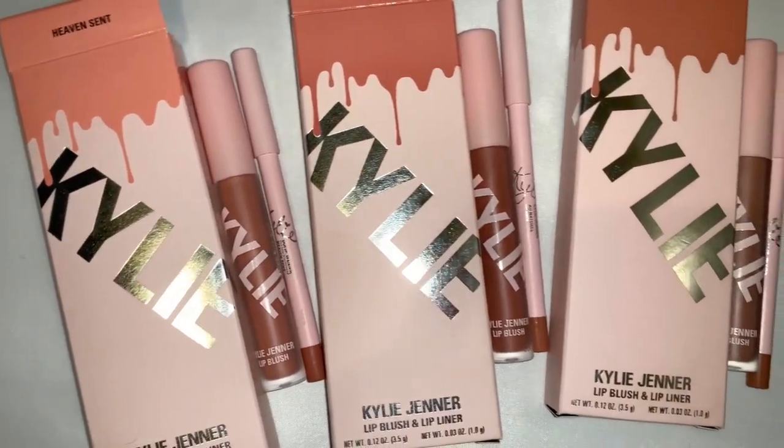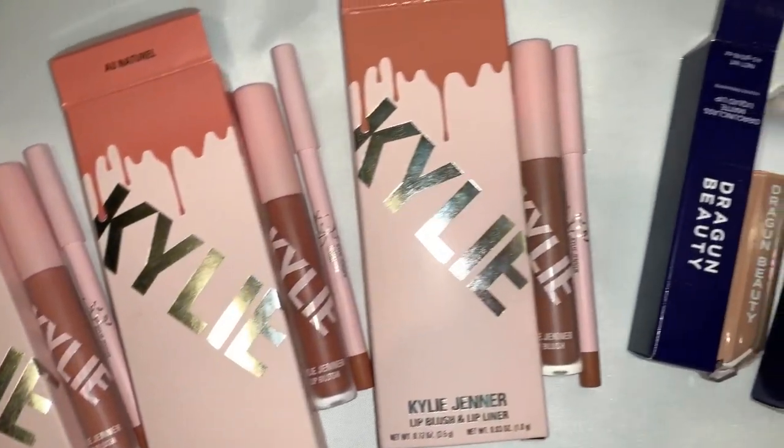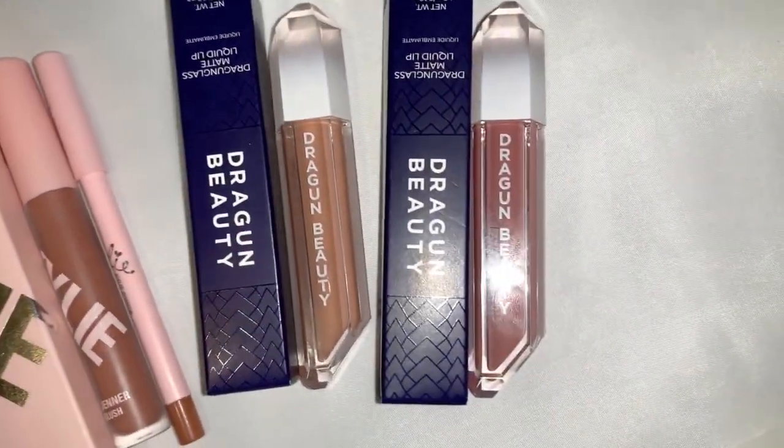So for today's video, we are going to be reviewing the new Kylie Cosmetics Lip Blush and also the new Dragon Beauty Dragon Glass Matte Lipstick. I am so excited to review these with you guys. They both actually launch on the same exact day, at the same exact time, so I thought why not put them together and let's see how all of these lip formulas work. I'm also really excited to try out all of these new colors. So if you're interested and want to see how these formulas and lip colors look, please keep watching.